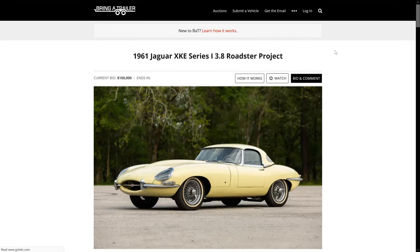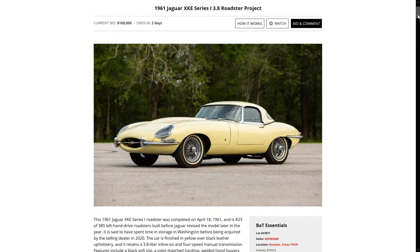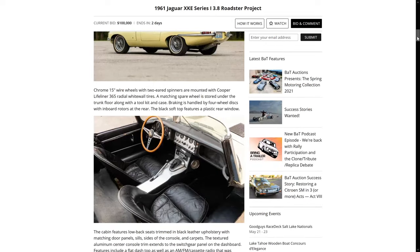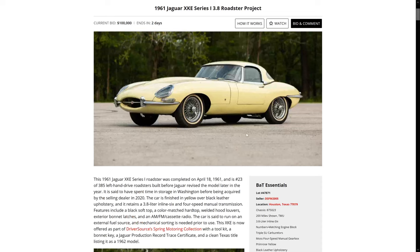What I'm checking out here is this 1961 3.8. It's a really early outside bonnet latch car — OBL, external latch, whatever you want to call it. And that means it's part of the first 500 cars. They're very special. They're kind of prototype cars because after the first 500, they really ramped up production and changed the specification on these cars.